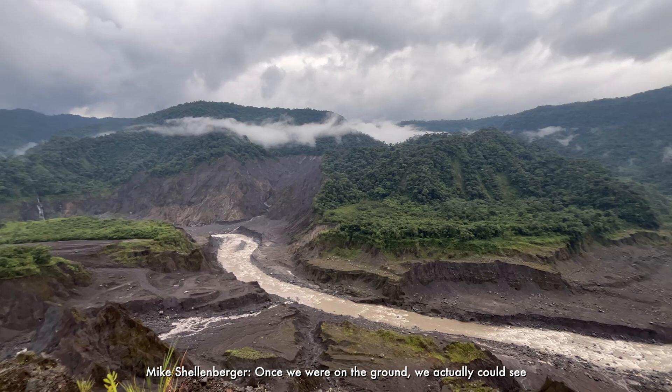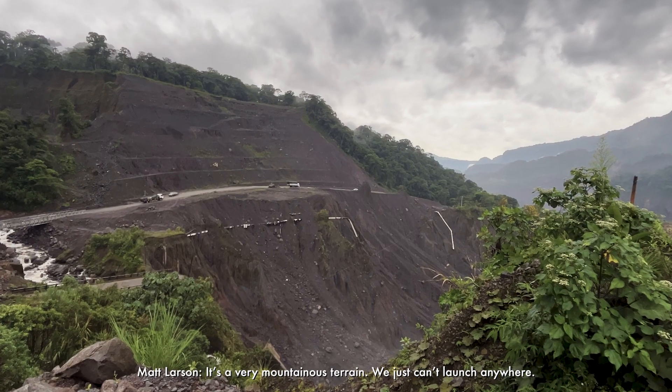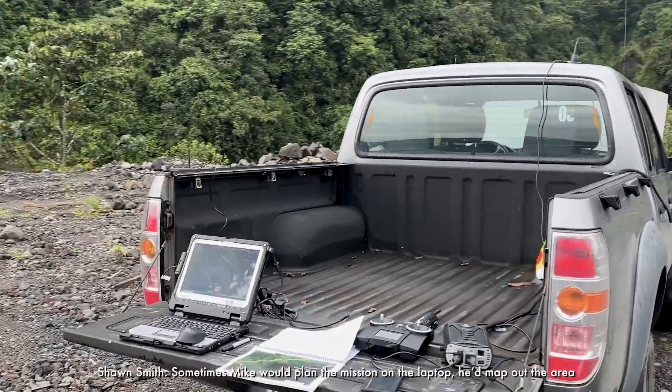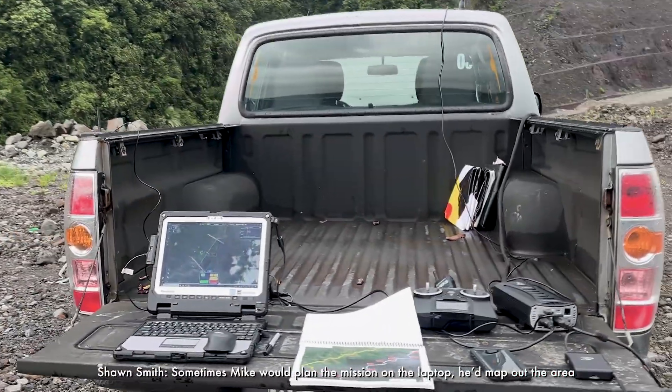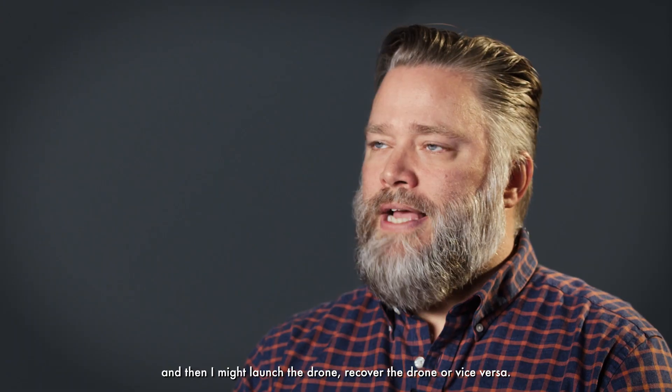Once we were on the ground, we could actually see how bad the erosion zone was. It's very mountainous terrain — we just can't launch anywhere. We were actually having to fly the drones from negative elevation relative to where they were taking off from. Sometimes Mike would plan the mission on the laptop, map out the area, and then I might launch the drone, recover the drone, or vice versa.